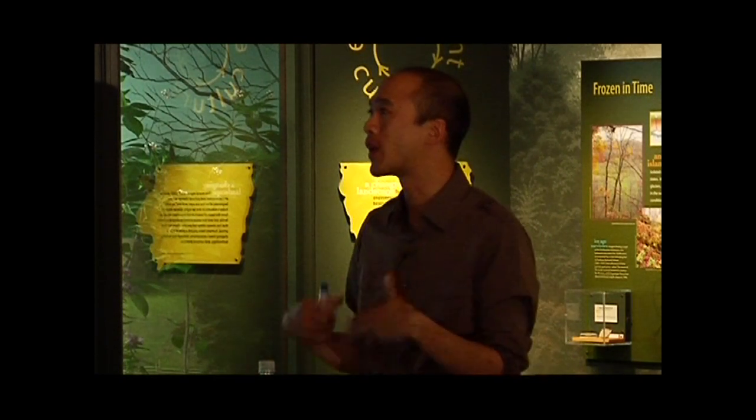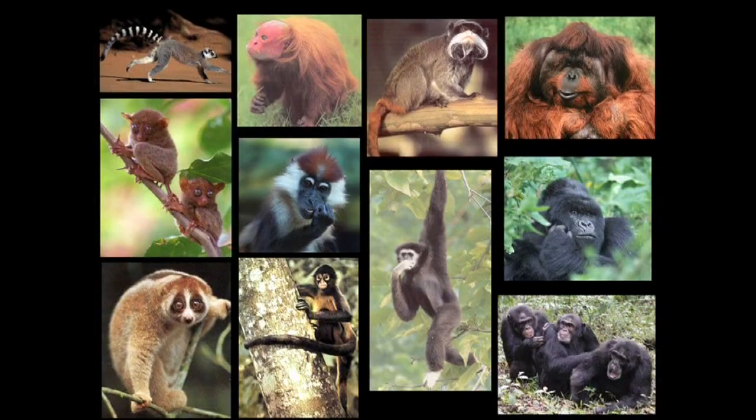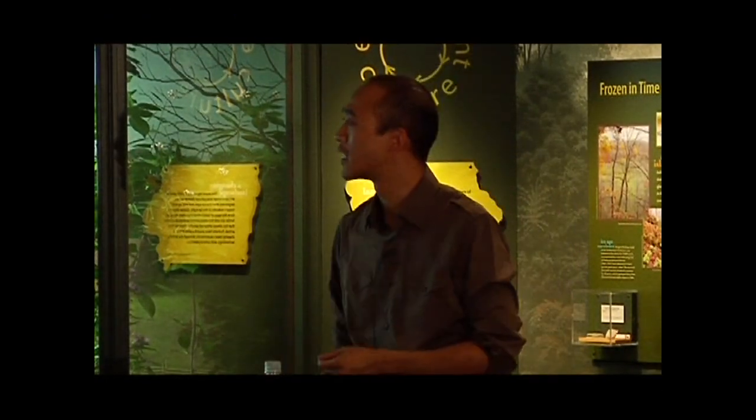There's a growing awareness of sustainability and how humans are impacting our environment. What I want to talk about today is how humans are affecting our closest relatives, the non-human primates. This illustrates primate diversity: lemurs in Madagascar, tarsiers in Southeast Asia, lorises in South Asia, various New World monkeys — spider monkeys, uakaris, mustache tamarins — a red cat mangabi from Africa, gibbons from Southeast Asia, and our very closest relatives, the great apes: orangutans, gorillas, and chimpanzees.